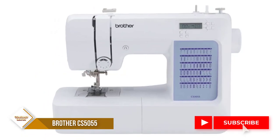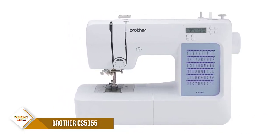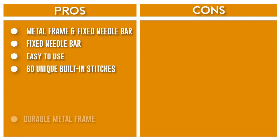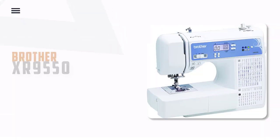The convenient, jam-resistant drop-in top bobbin is easy to load and helps ensure your bobbin stays in place. The durable metal frame construction allows your machine to tackle any project, and the needle is fixed in place while you work, allowing for cleaner stitching and even lines.